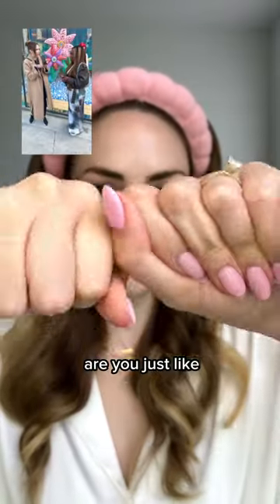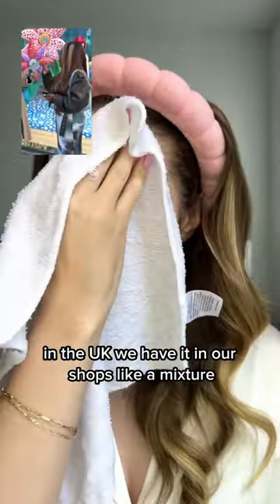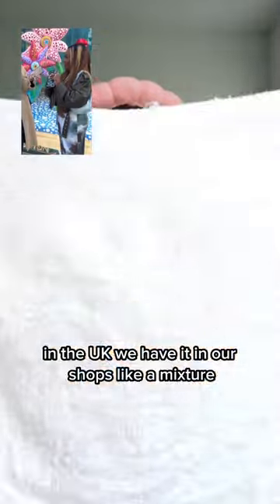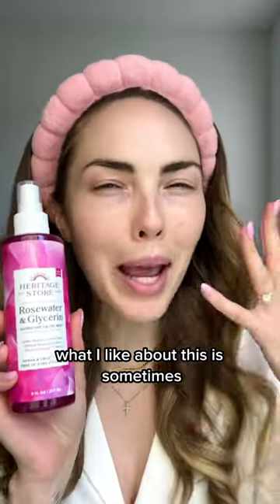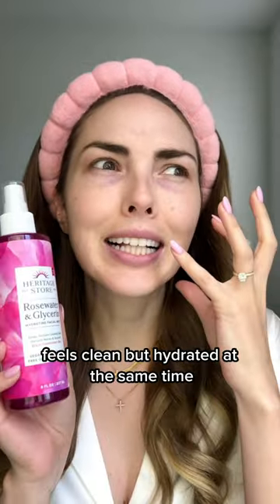Are you just combining them? In the UK we have it in our shops like a mixture, and I use that instead of washing my face every morning. What I like about this is sometimes after cleansing my face, my skin feels really tight and dry, but cleansing it with the rose water and glycerin, it feels clean but hydrated at the same time.